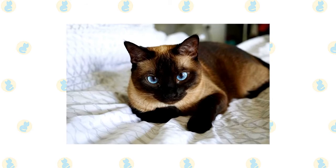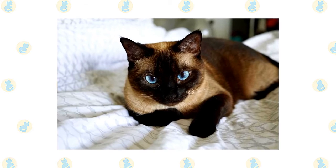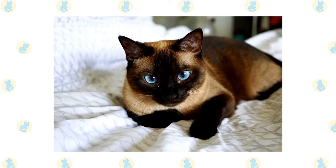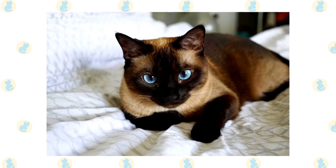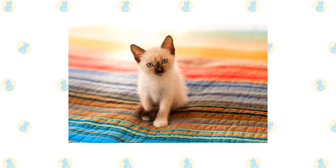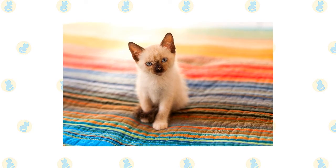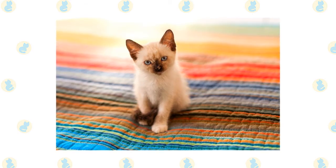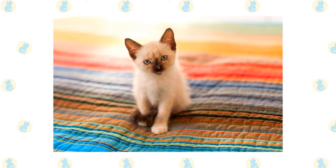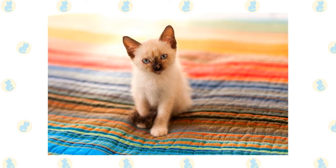The short, fine coat of the Siamese is easily cared for with weekly combing to remove dead hair and distribute skin oils. Brush the teeth to prevent periodontal disease — daily dental hygiene is best, but weekly brushing is better than nothing. It's a good idea to keep a Siamese as an indoor-only cat to protect him from diseases spread by other cats, attacks by dogs or coyotes, and other dangers that face cats who go outdoors, such as being hit by a car.